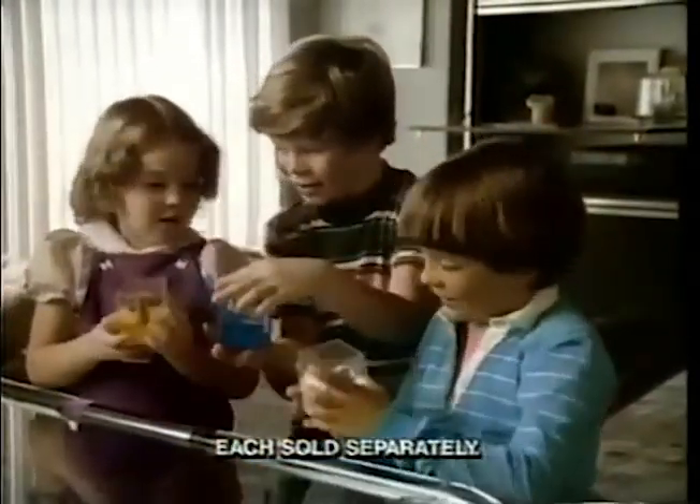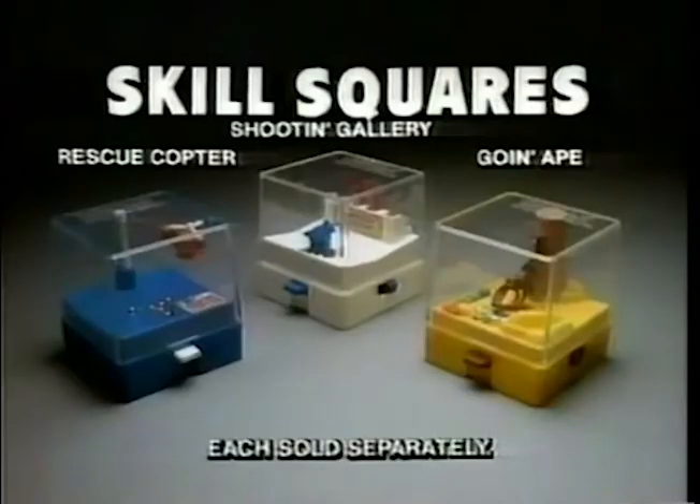They're Skill Squares. Skill Squares — Rescue Cop, Shooting Gallery, and Go-in Ape. Each sold separately by Tomy.